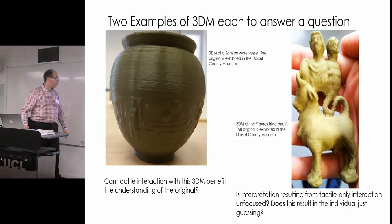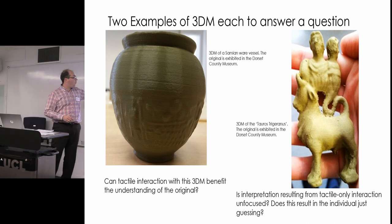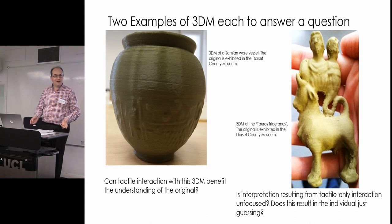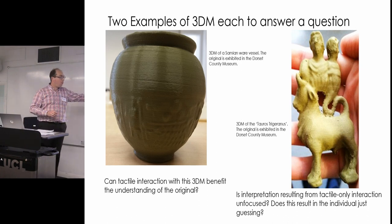The main substance of this talk addresses two questions: Can tactile interaction with a 3D model benefit the understanding of the original? And is interpretation resulting from tactile-only interaction unfocused — are people just guessing about the artifact? I used two reading models: a saline wear pot and the Taurus trigger ring, both currently exhibited at the Dorset County Museum. The data collected from these two artifacts are absolutely fantastic.